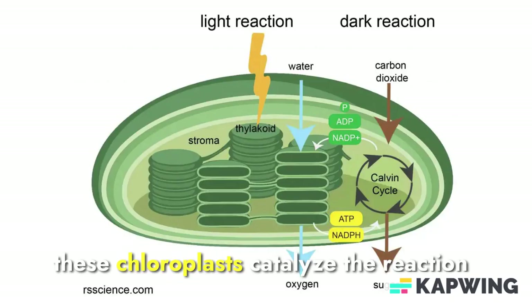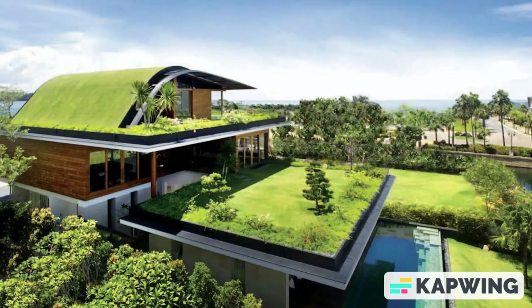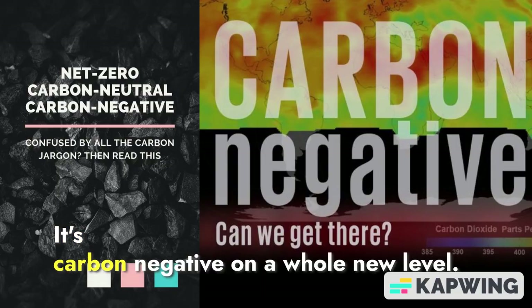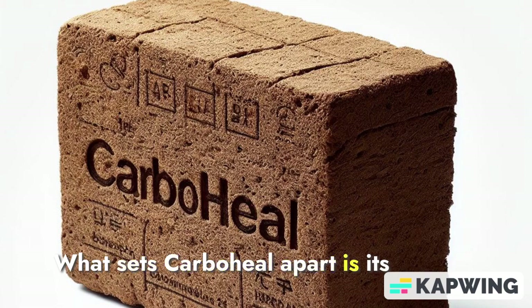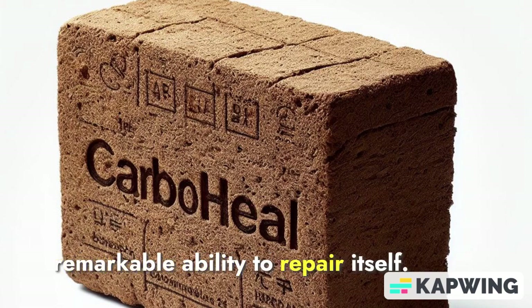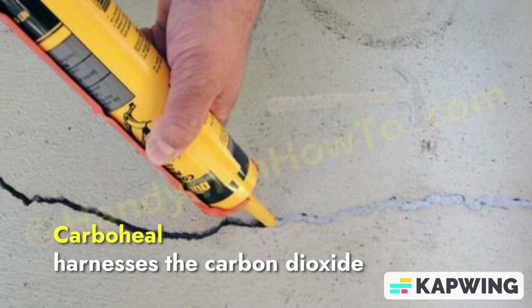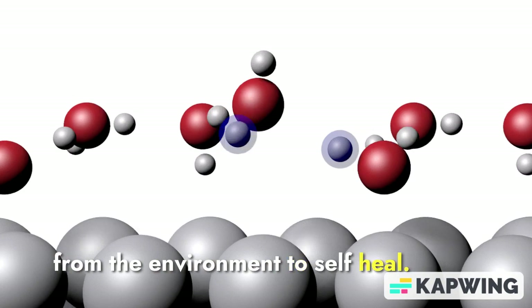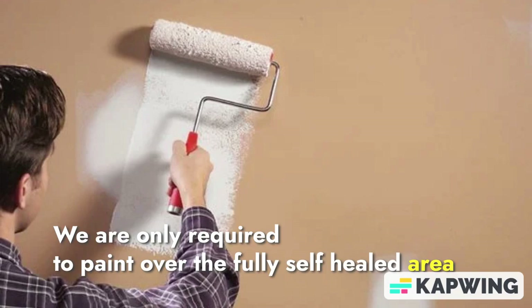These chloroplasts facilitate the reaction of carbon dioxide. CarboHeal isn't just sustainable and eco-friendly — it's carbon negative on a whole new level. What sets CarboHeal apart is its remarkable ability to repair itself. Damaged surfaces are no longer a concern. CarboHeal harnesses carbon dioxide from the environment to self-heal, all without external intervention.